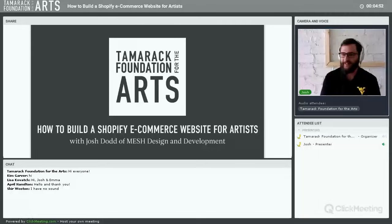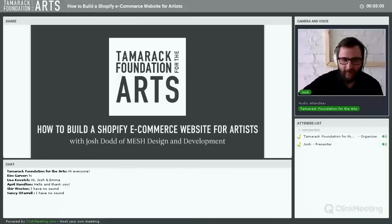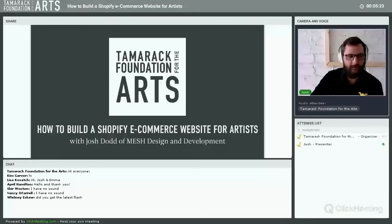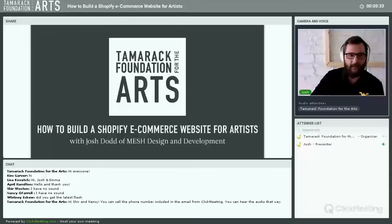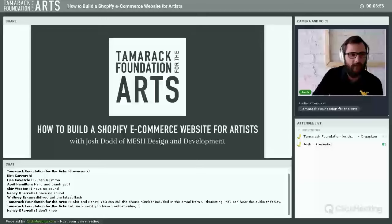Alright, so hi everyone. Today I'd like to show you how to set up your own e-commerce store. E-commerce is just a fancy word for a website where you can sell stuff online. I'm sure everyone here has some product or artwork they would love to sell online. I want to start by talking about what e-commerce is and what Shopify is, so I'm going to share my screen.